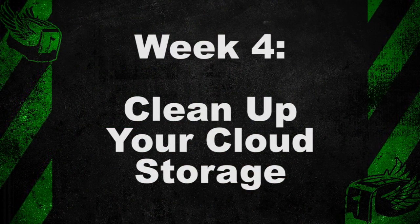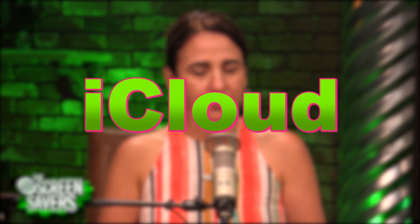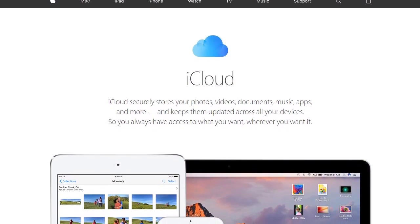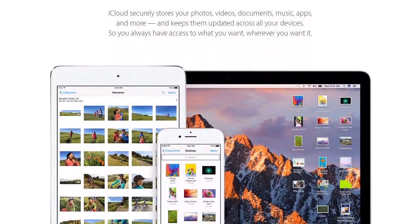This week we're going to flush out all the toxins in our cloud storage. Let's start with the biggie: iCloud. iCloud is easy to use and it's trustworthy, but it's expensive and I hate that they don't give you a discount for paying for a full year.